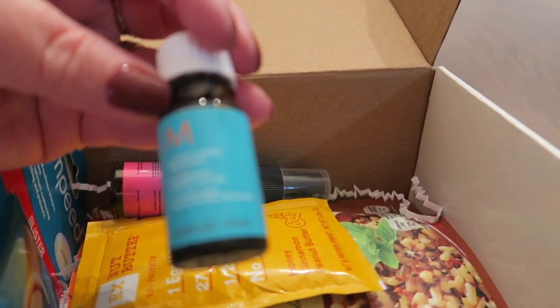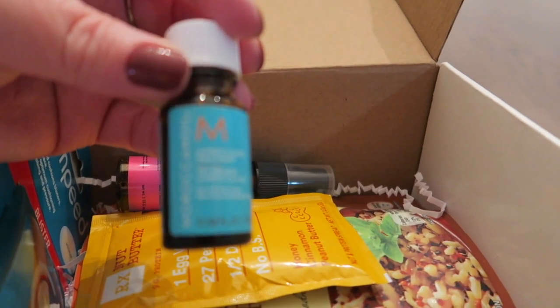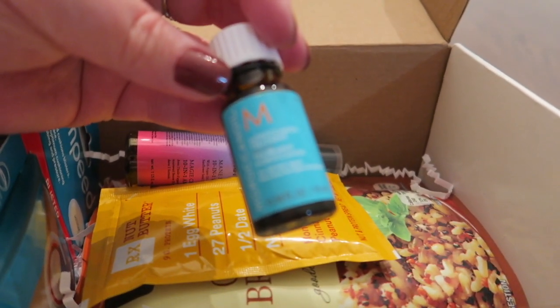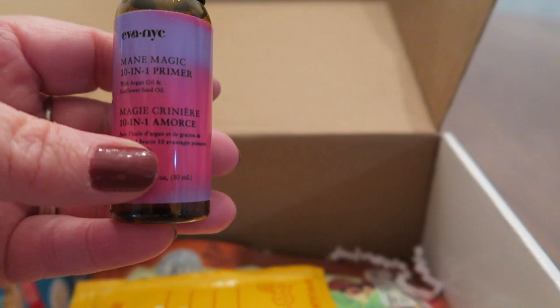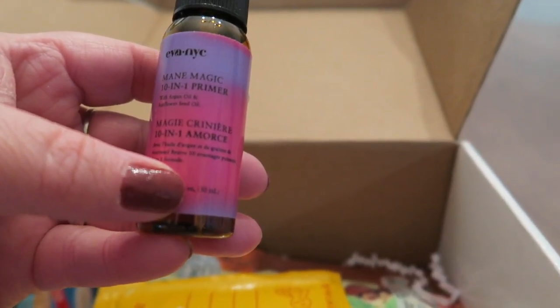Moroccan oil treatment for all hair types — it's a hair treatment oil. That's interesting. Maine Magic 10-in-1 primer.